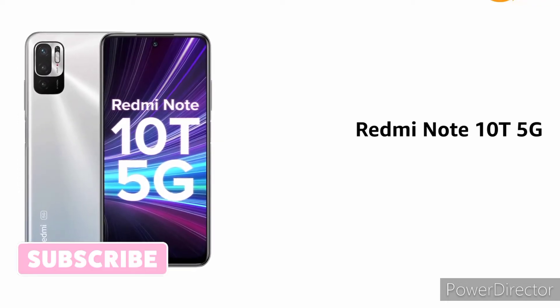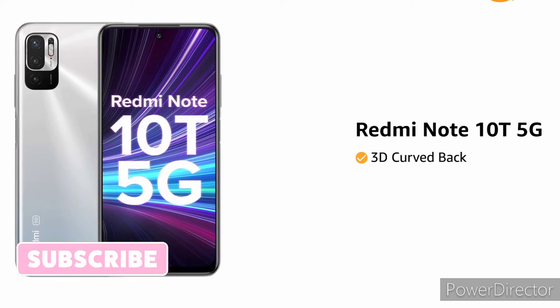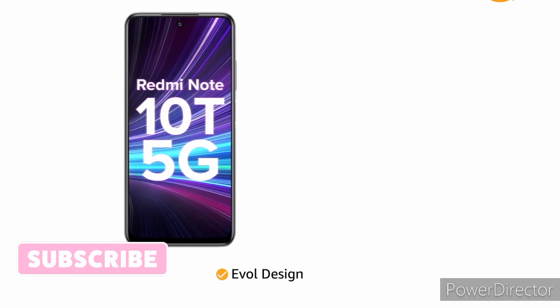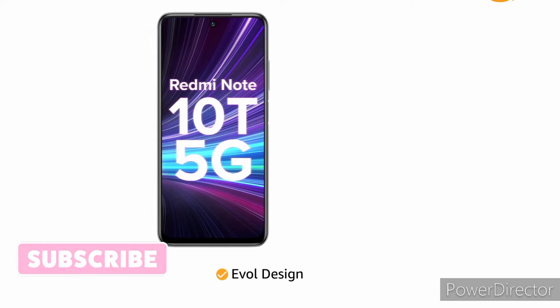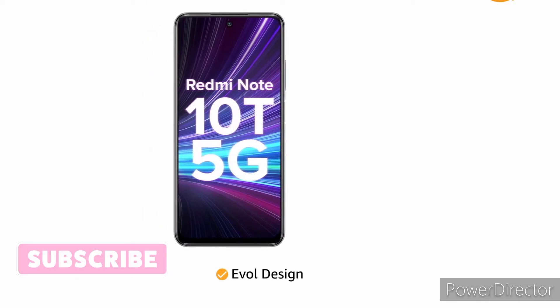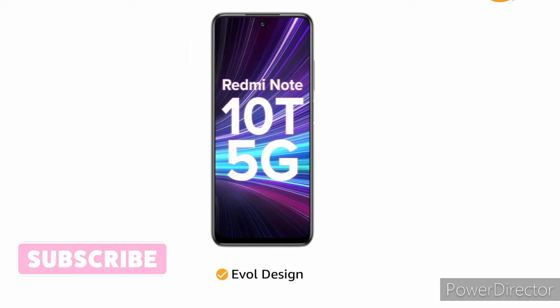Presenting the Redmi Note 10T 5G, designed with a 3D curved back and evolved design philosophy in which the smallest element will give a large impact, for an immersive experience while watching videos, playing games, and reading e-books.